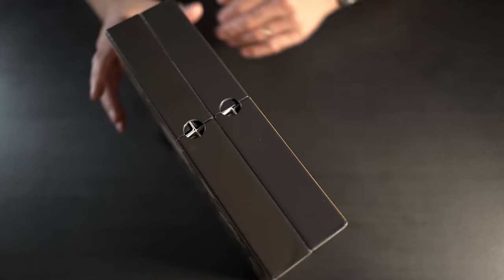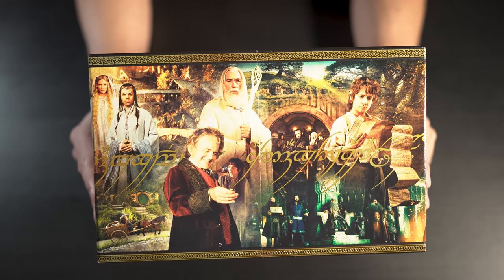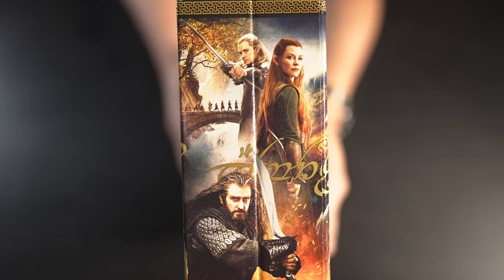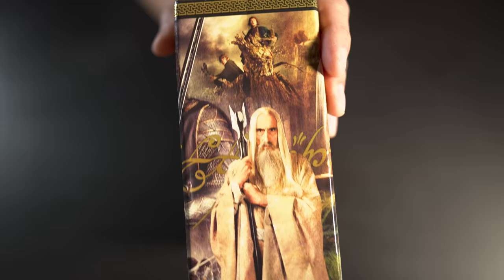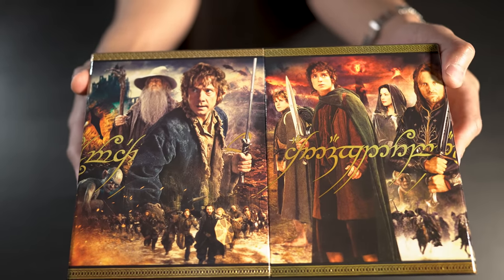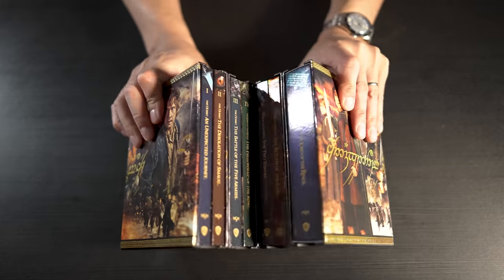The back of the box shows Gandalf and the rest of the crew. Taking a quick look at the sides — that's the left side and a peek on the right side. On the front, let's see how this thing opens up. It opens like a book, showing every single one of the discs inside.